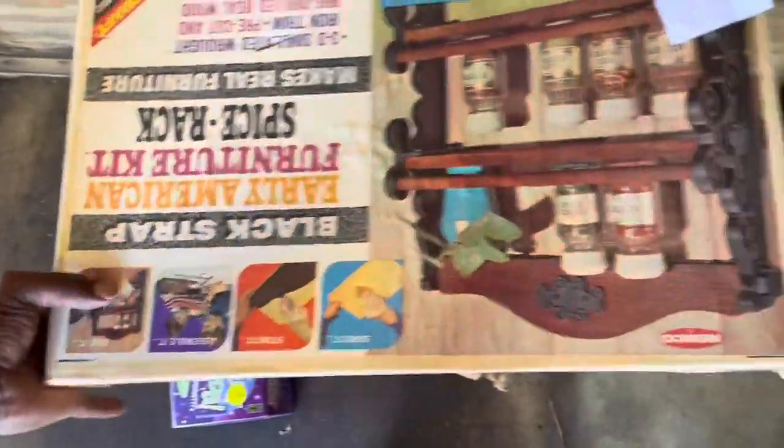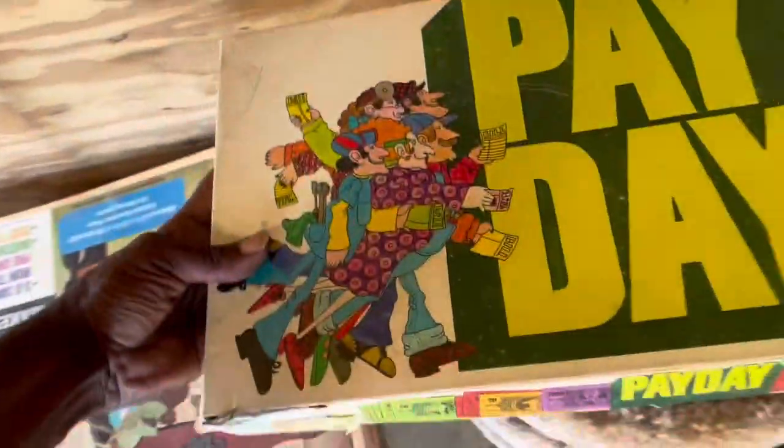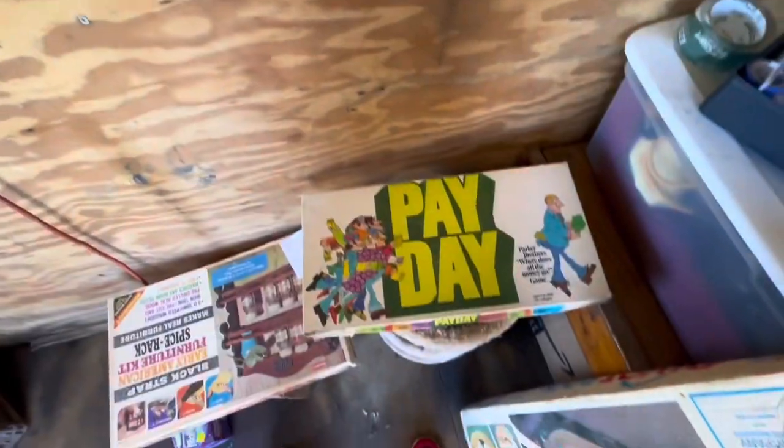I went ahead and just put the free item with my pile. I didn't even open the box or anything to see if it was complete - I just grabbed it because it was free. Anything that's free we can always break down and sell pieces of board games if we have to, if it's not complete.